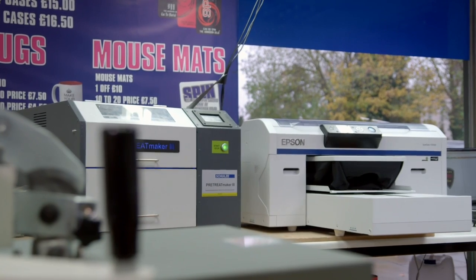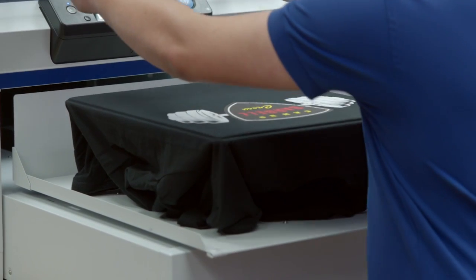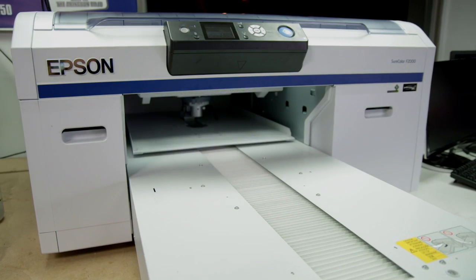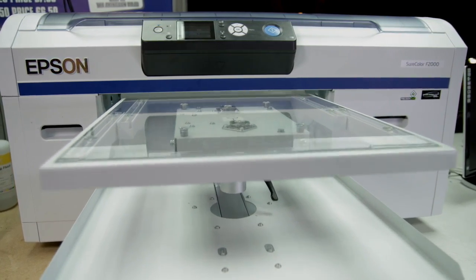If we've got a piece of equipment that we can rely on, then we can really push the business forward. We've had no downtime at all since the machine's been in. I don't think it'd be long before we'd be buying another Epson SureColor F2000.